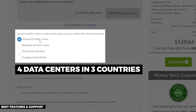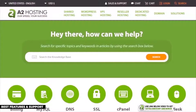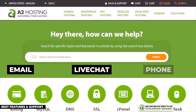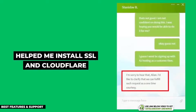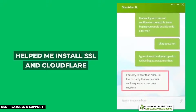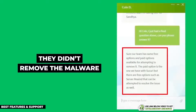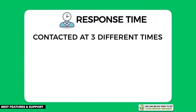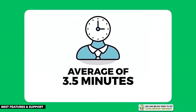A2Hosting has four data centers in three different countries, which is useful for non-US businesses. They provide 24/7 customer support through email, live chat, and phone call. Testing their support with three questions, they performed really well — fully installing my SSL certificate and Cloudflare CDN, and even scanning my website and producing a malware report beyond the scope of my request. They did not remove the malware without extra payment, which I expected.